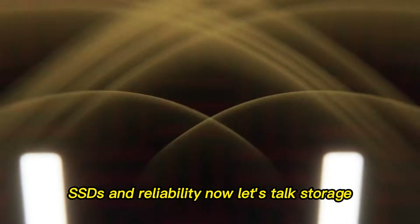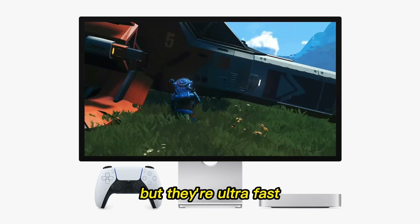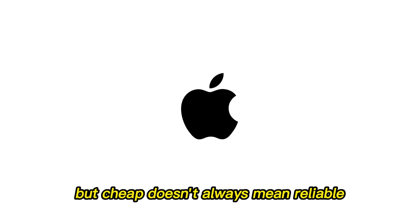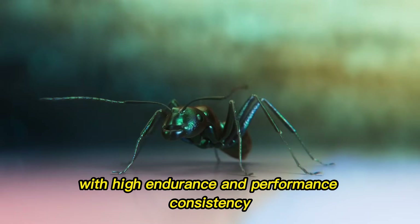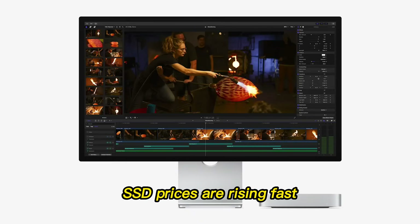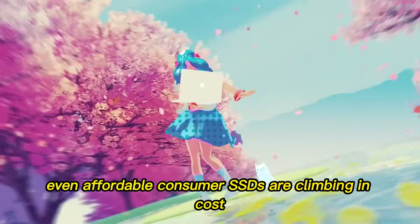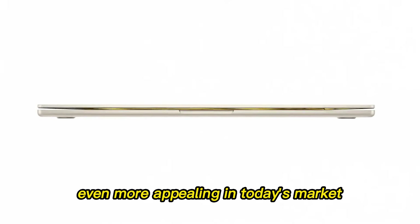Now let's talk storage. Apple's SSDs aren't the cheapest, but they're ultra-fast, reliable, and optimized for macOS. A 256GB PC SSD might cost $40, but cheap doesn't always mean reliable. Apple's SSDs are engineered to last, with high endurance and performance consistency. And there's a bigger trend here: SSD prices are rising fast, partly because major manufacturers are shifting focus toward enterprise-level drives. That means even affordable consumer SSDs are climbing in cost, making Apple's included storage even more appealing in today's market.